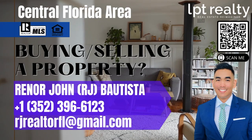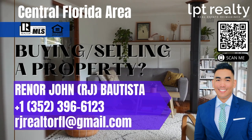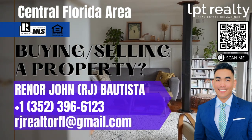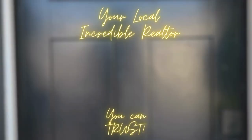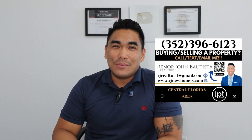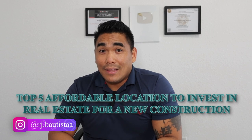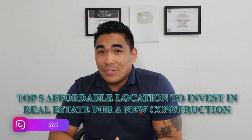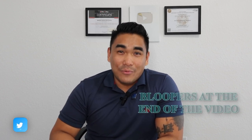My top 5 locations where you can find affordable new construction houses. This is RJ Bautista, your favorite Central Florida realtor with LPT Realty. Today in this video, I will share with you my top 5 locations where you can find affordable new construction houses — either you can invest here and use it for long-term rentals, or you can use it as your primary residence.